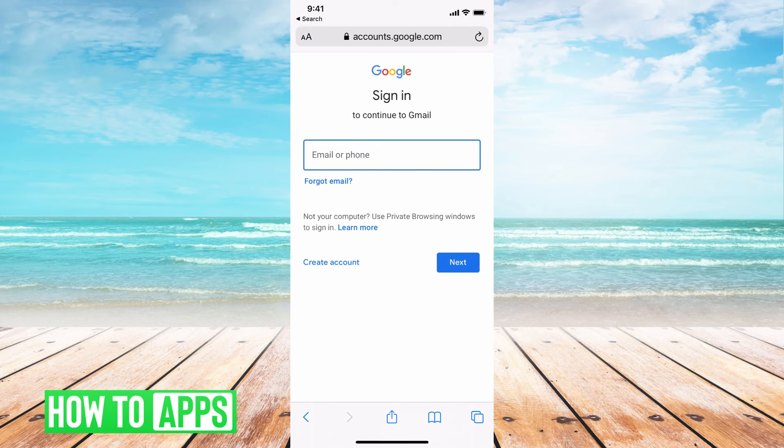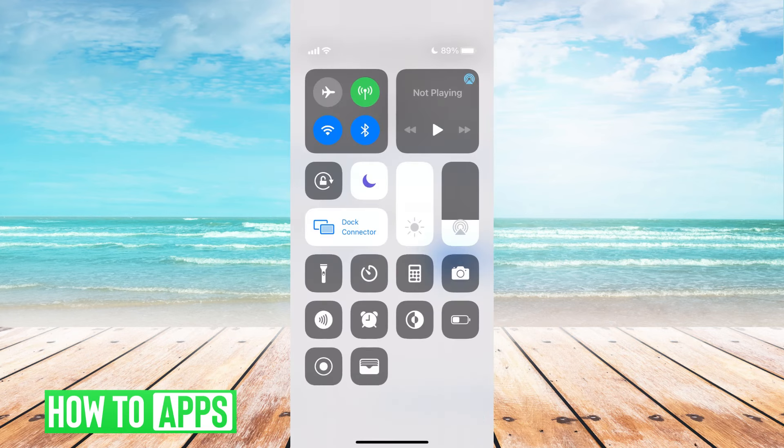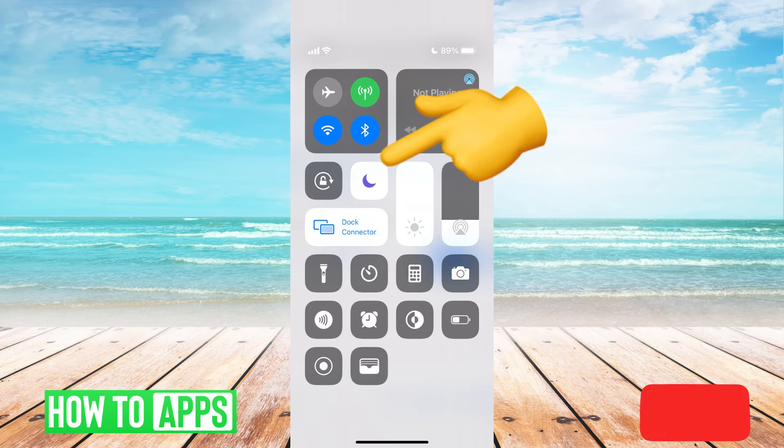First, we want to make sure that your Do Not Disturb is not on. If I swipe down from the top of my screen, you can see that my Do Not Disturb is on — it's the moon icon in the middle of the screen. Mine is on because I'm doing a recording, but if it is on for you, go ahead and toggle that off by just tapping on it and leaving it off.